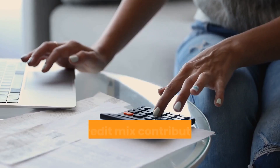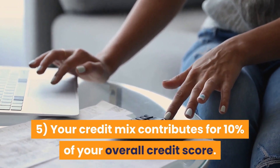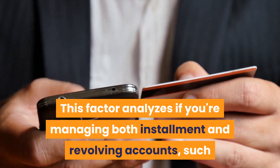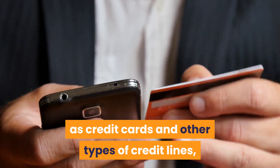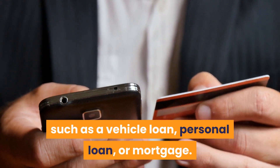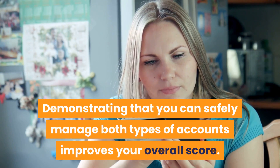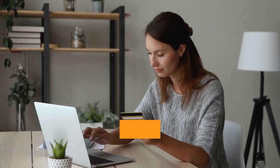Your credit mix contributes 10% of your overall credit score. This factor analyzes whether you're managing both installment and revolving accounts, such as credit cards and other types of credit lines such as a vehicle loan, personal loan, or mortgage. Demonstrating that you can safely manage both types of accounts improves your overall score.